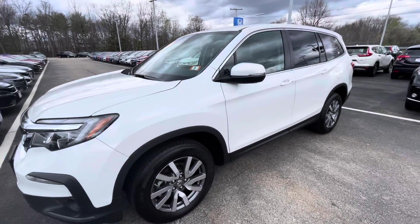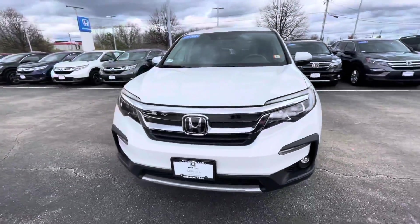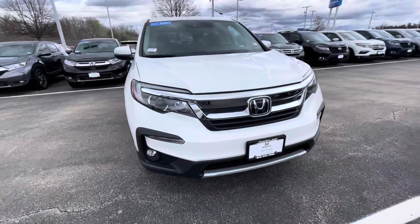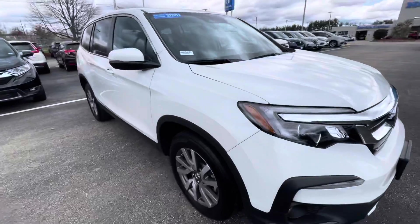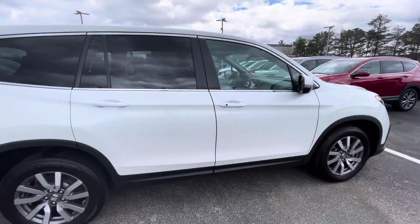Hey, what's going on? This is Adam over at Auto for Honda in Manchester, New Hampshire. Just wanted to take a second here and do a walk around of the vehicle. Thank you for reaching out to us and giving us the opportunity to work with you on a car you're looking for. This is a 2020 Pilot.